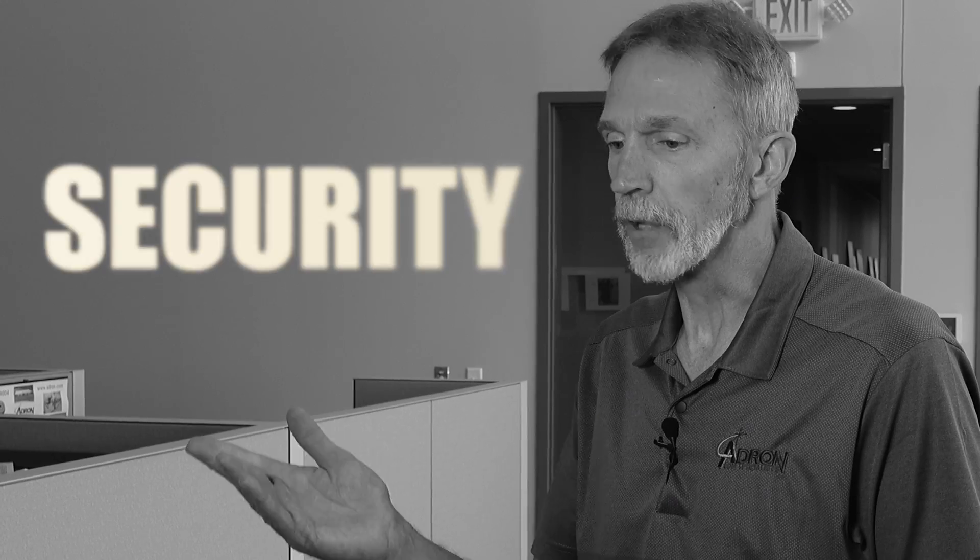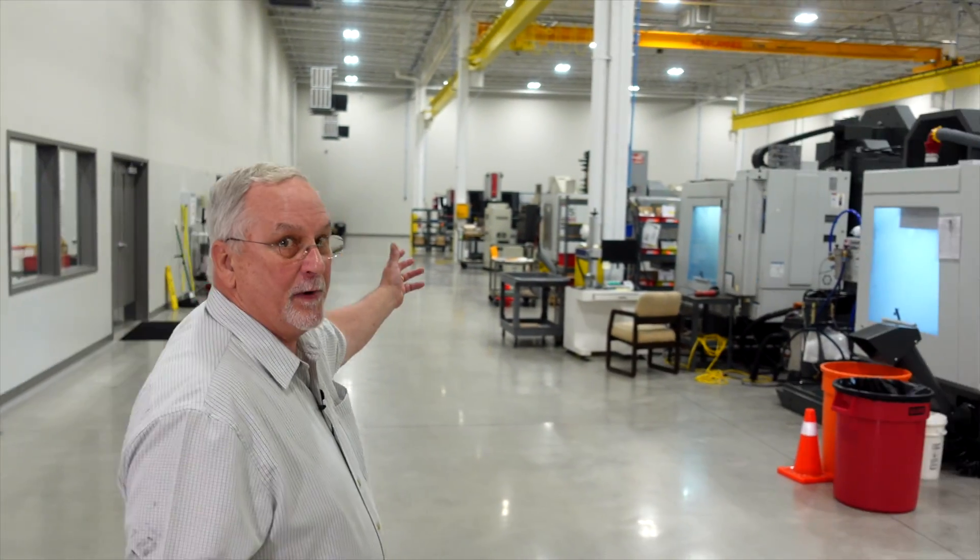Here at Adron, we are the EDM specialists. We have locked entry points, locked record storage, and locked part storage with entry only to those who need it. That is a necessary component of working with aerospace and defense parts. When you build a new facility, you have the luxury of starting with a clean slate. As a result of that luxury, let me show you my tool room and Adron sinker department.